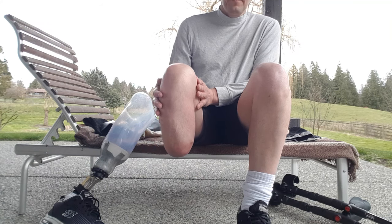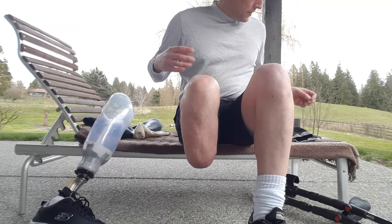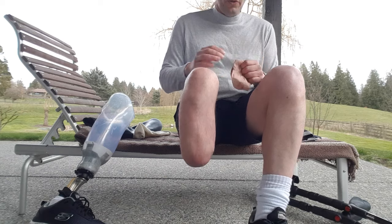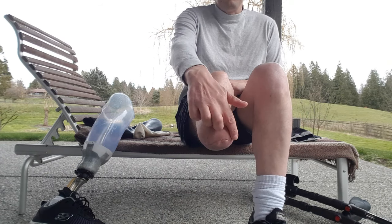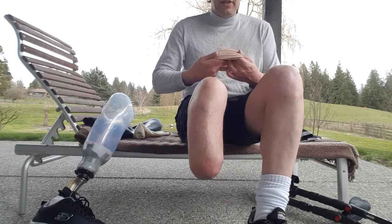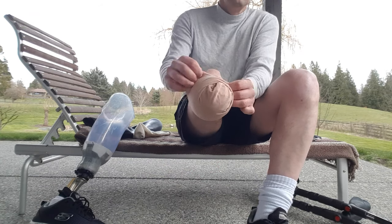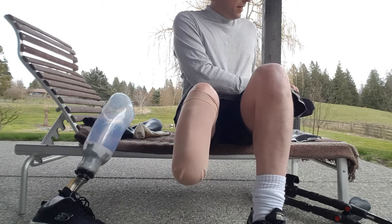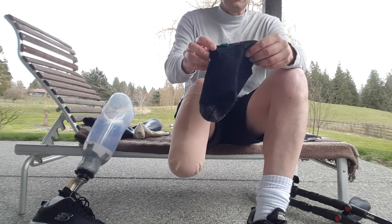At the end of the day when the prosthesis comes off, I put on a shrinker. Usually after washing my limb, I'll put a little bit of moisturizer and sometimes some vitamin E along the incision and on the side incision. After that dries off, I'll put on a protective sheath on top of it.